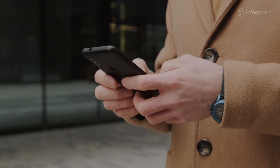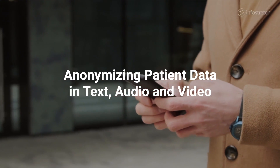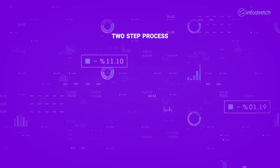Navigating Cancer used the Innovation Labs to experiment with different ways to anonymize patient data in text, audio, and video on its platform, while still retaining rich analytical capabilities.